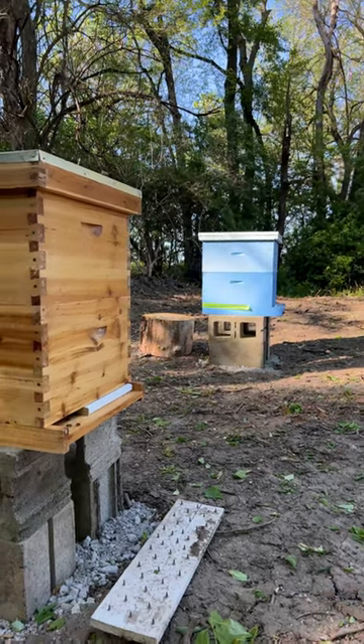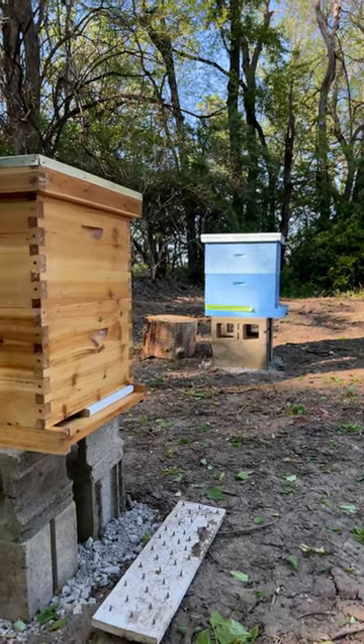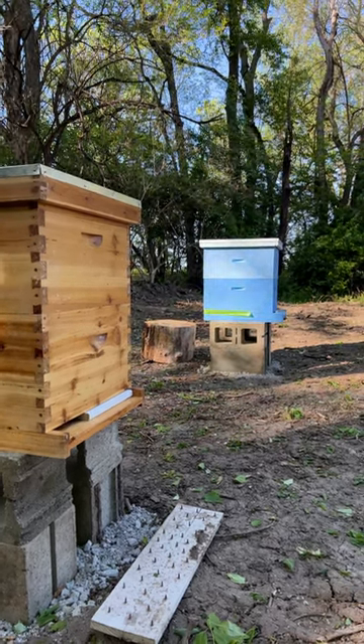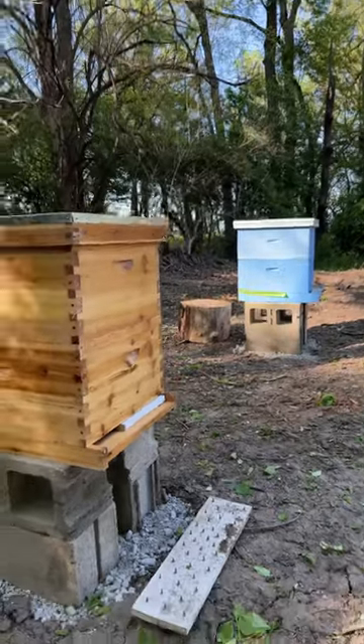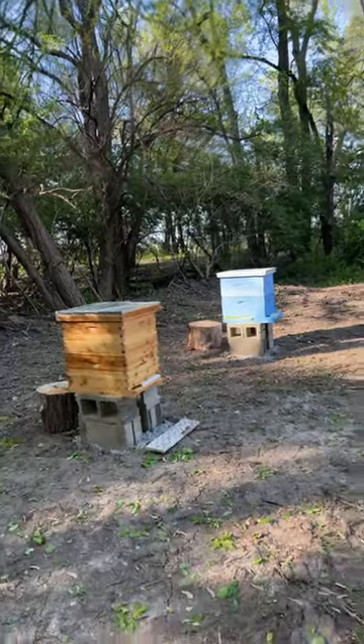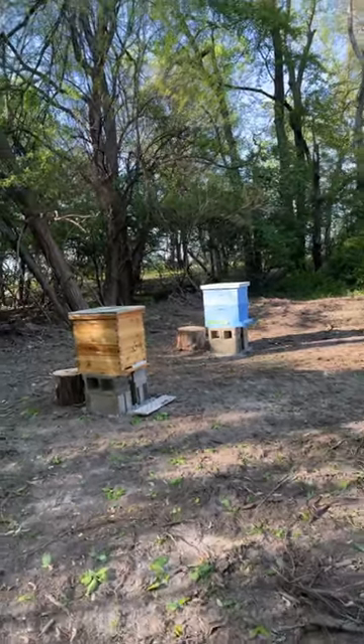I want to give a little update on the bee apiary. If you look at my first video, it shows what this area looked like. I trimmed everything down to the ground, got somebody to come out with a bobcat to clean it up. Yesterday I went through with a rototiller and rototilled all the ground.